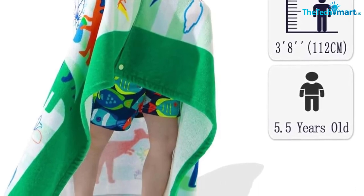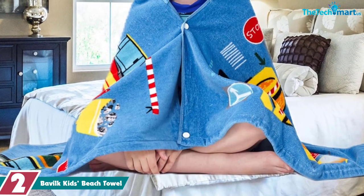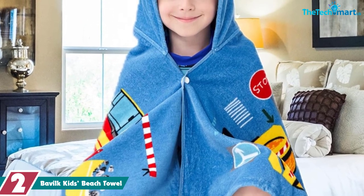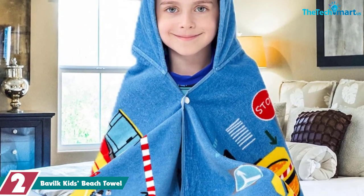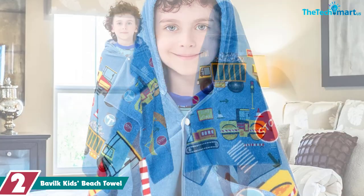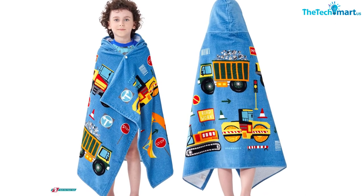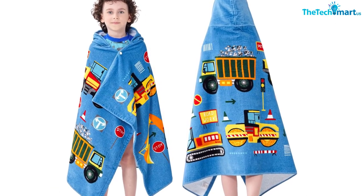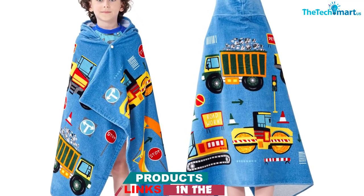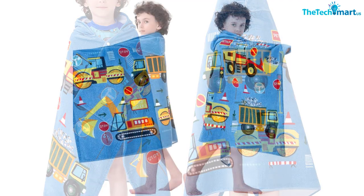At number two we have the Bovel kids beach towel. The Bovel kids beach towel is an attractive and unique product that offers a variety of features. This towel is made out of 100% cotton, which is soft, comfortable, and super absorbent. The eco-friendly dye has a UPF 50+ rating, making it suitable for use even on the sunniest of days. It also conforms to the national pH 4.0 to 8.5 standard, so it is gentle on the skin and reliable to use.